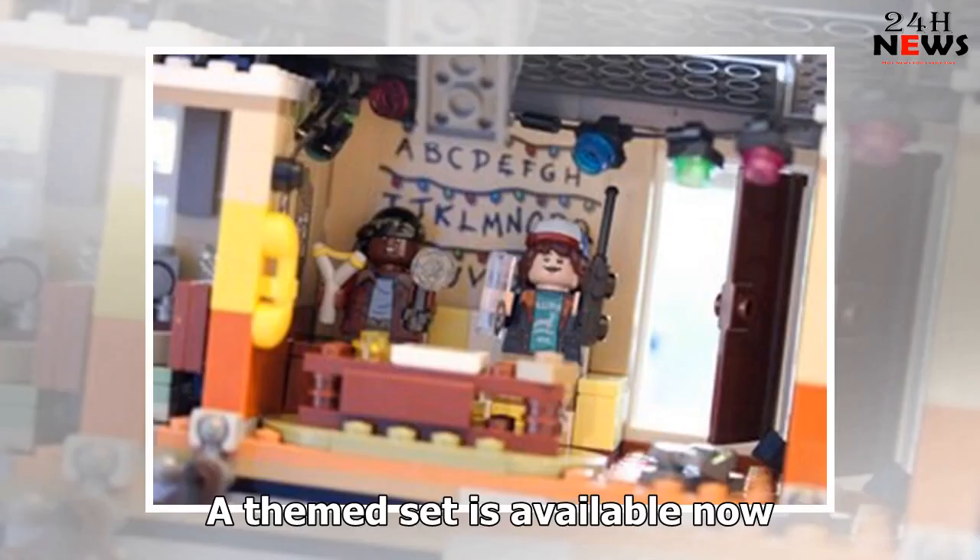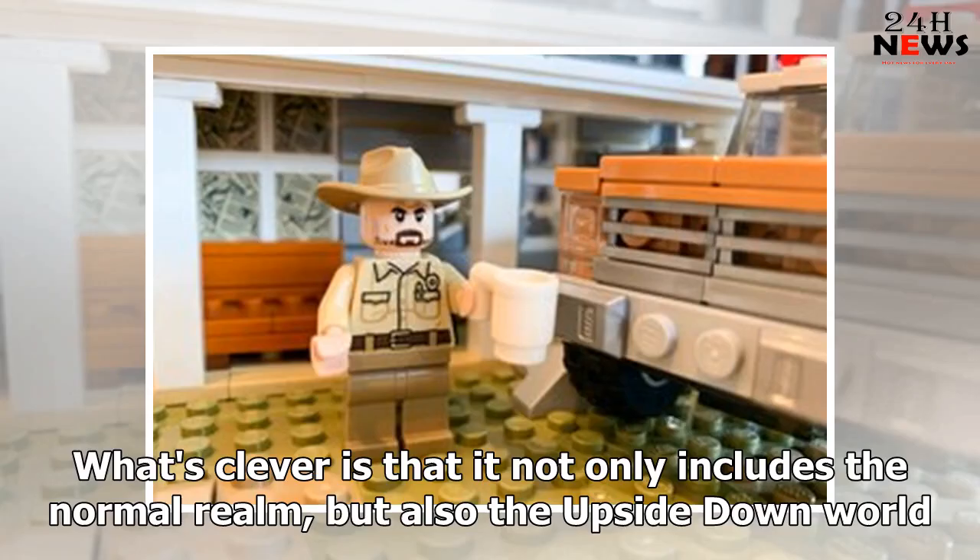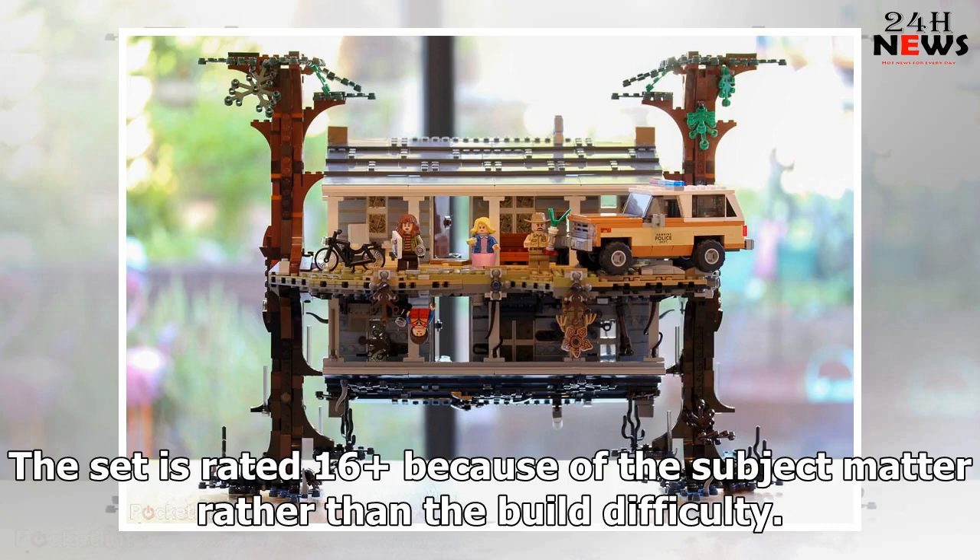A themed set is available now. It comes with 2,287 pieces and gives builders the chance to create the Byers' house in Hawkins, Indiana. What's clever is that it not only includes the normal realm, but also the upside-down world. The set is rated 16 because of the subject matter rather than the build difficulty.